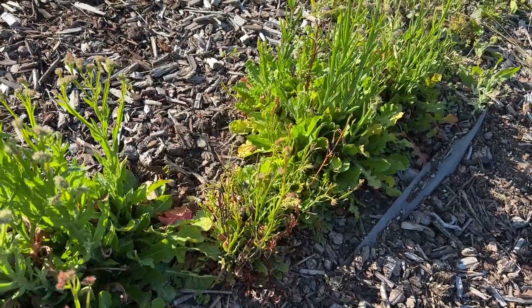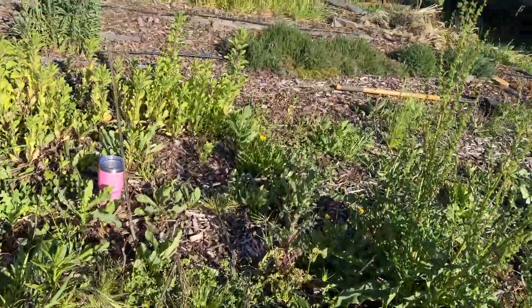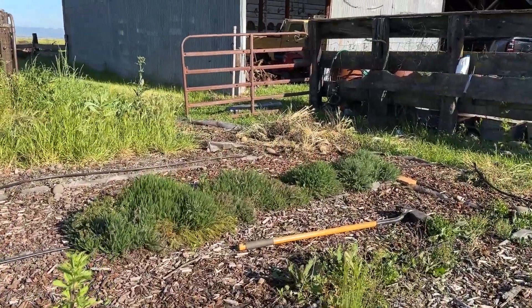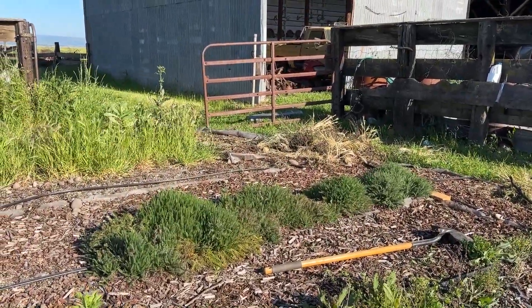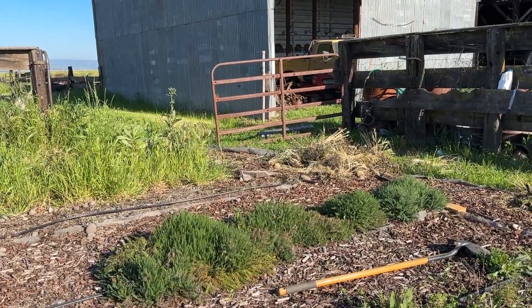So I think that's all we're going to be moving today. We'll probably put it in fast forward to show digging up these sections. Tomorrow should be a great day to plant. So let's get at it.